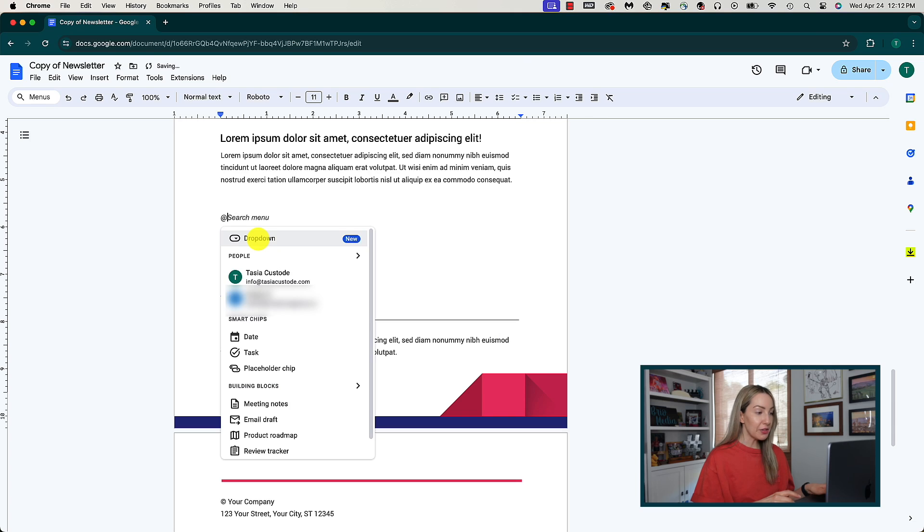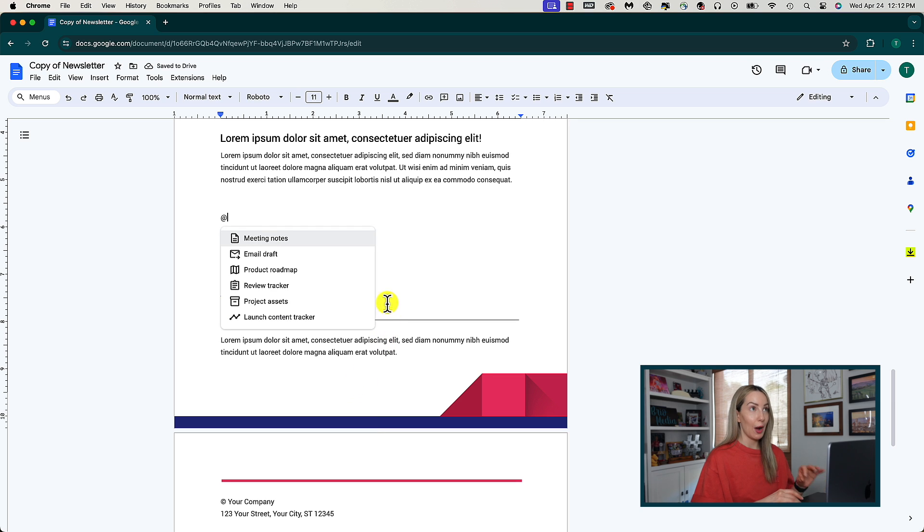There are also handy building blocks that you can access using that same at symbol key. Underneath your smart chips, you'll notice the building blocks. These blocks should be automatically available at the top of a blank new doc as well, but if you don't see it, no worries. Just type that at symbol and here you can choose between meeting notes, email draft, product roadmap, review tracker, project assets, and launch content tracker.